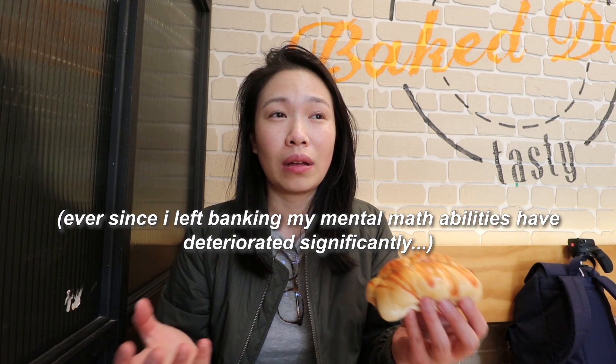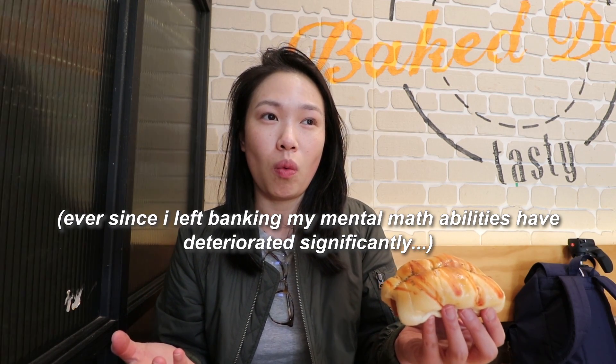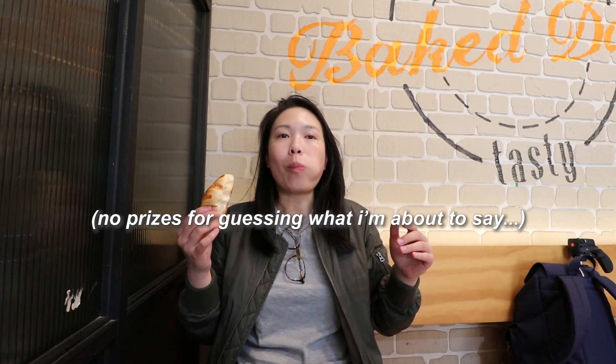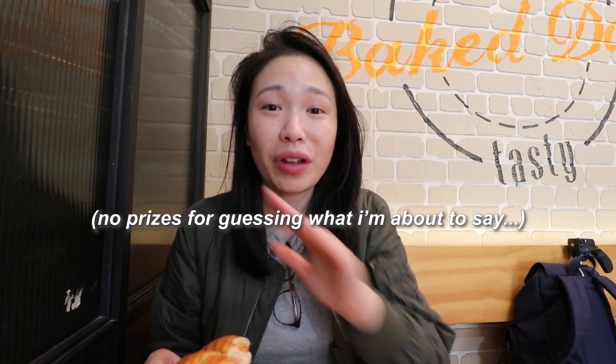For my first meal today I have a sausage bun — it is literally just a sausage inside bread. This is three dollars. Usually when I get it in Hong Kong they're typically seven Hong Kong dollars, which is equivalent to about one and a half dollars, so this is kind of double the price. But you know what, it's still good. Delicious — I completely demolished that in like three minutes.